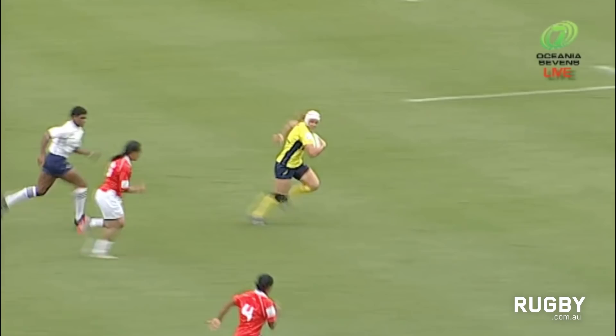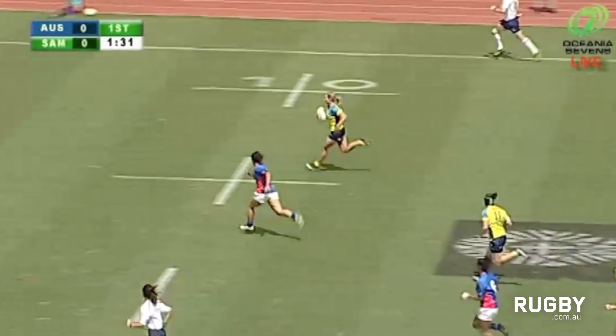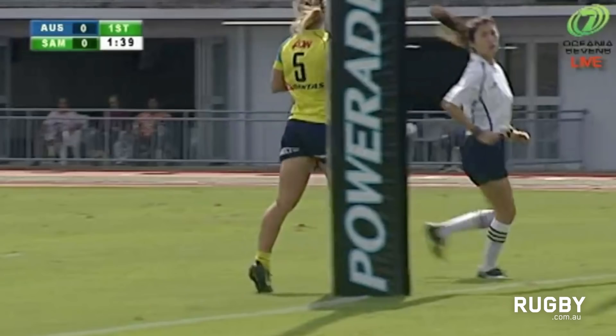What a try! Just seeing the gap and taking it — Shayne Williams with a wonderful try again for Australia. This is Emma Tonigato, who's gassing for the corner and she's going to run around and score Australia's first try in this match.